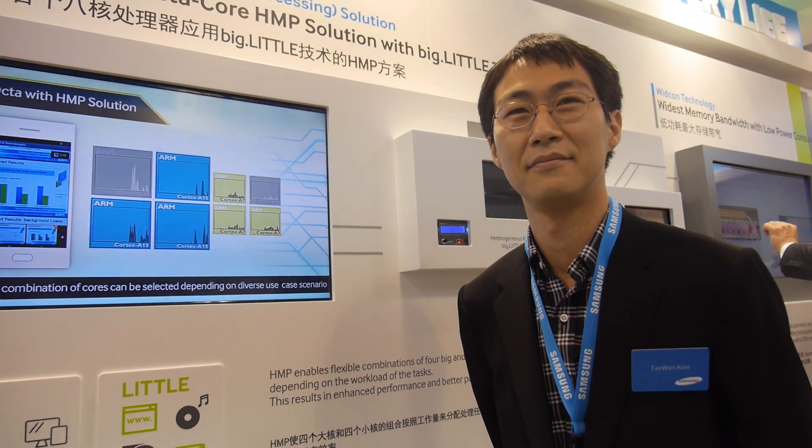We're here at the Samsung LSI booth. My name is Tae An Kim from Samsung LSI. I'm in charge of Exynos product marketing. So here's the new Exynos 5422 — what is new with the 5422?